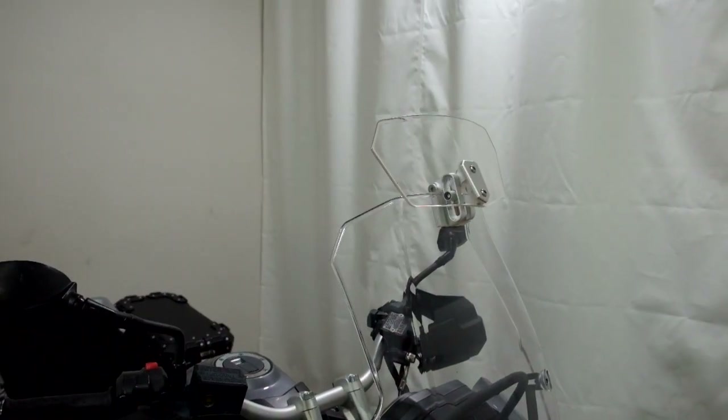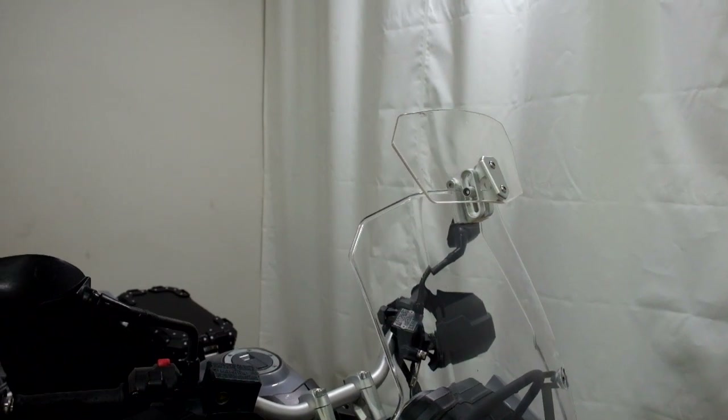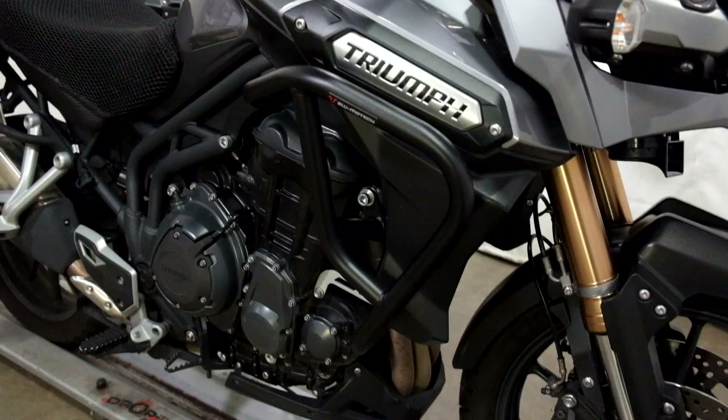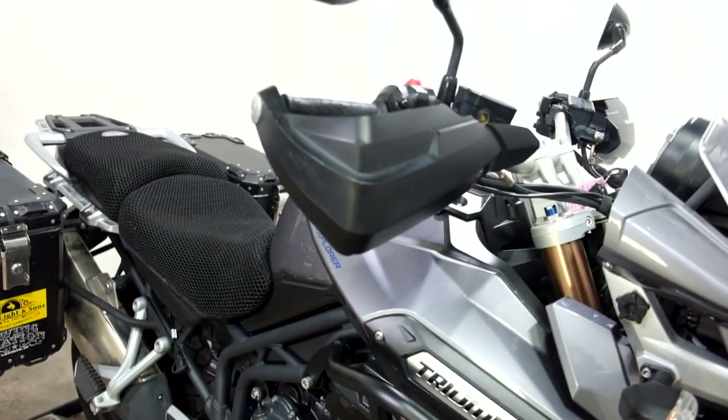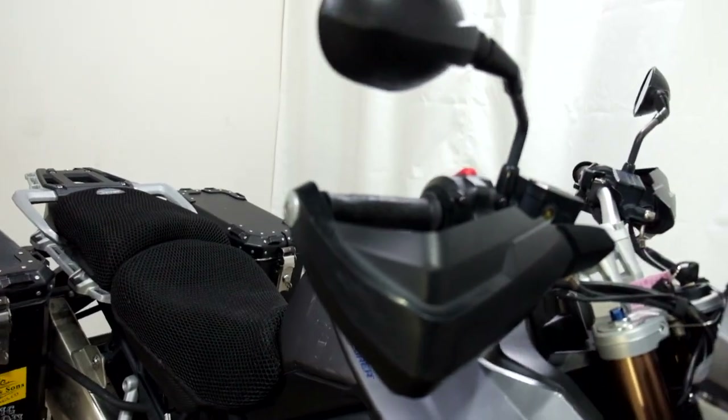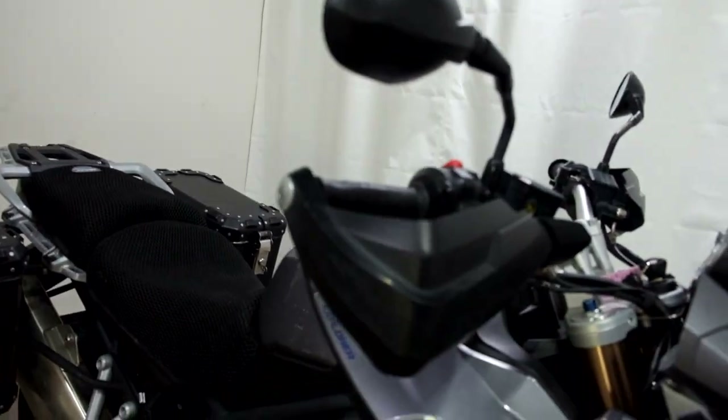It comes with a windscreen wing, engine guards, and handguards. Here's where you can see the scuffing and scraping from the two tip-overs — back of the mirror and the edge of the handguard.